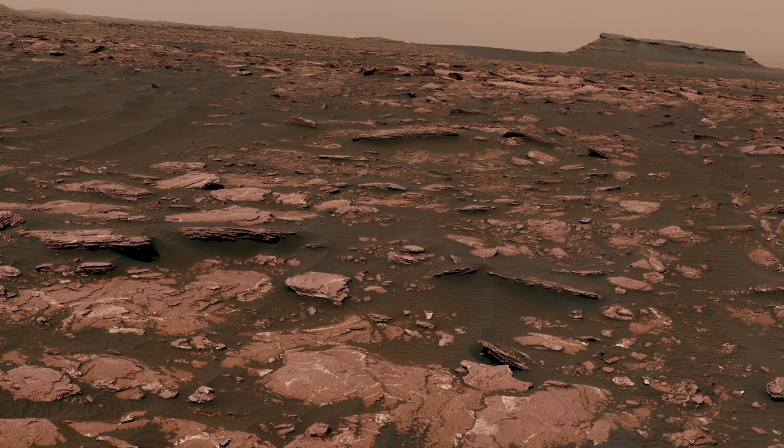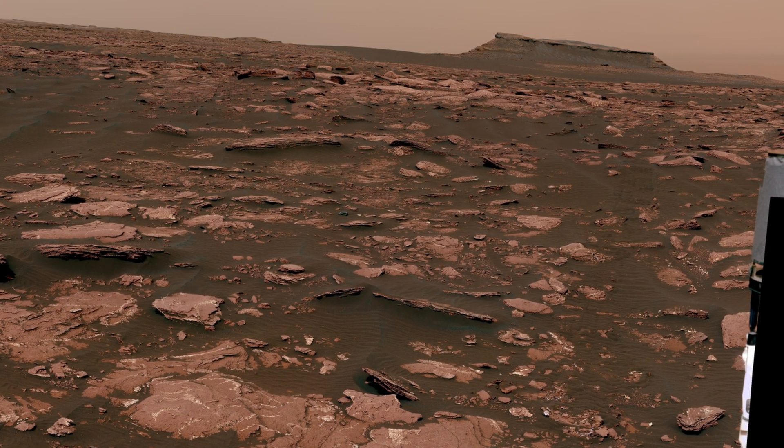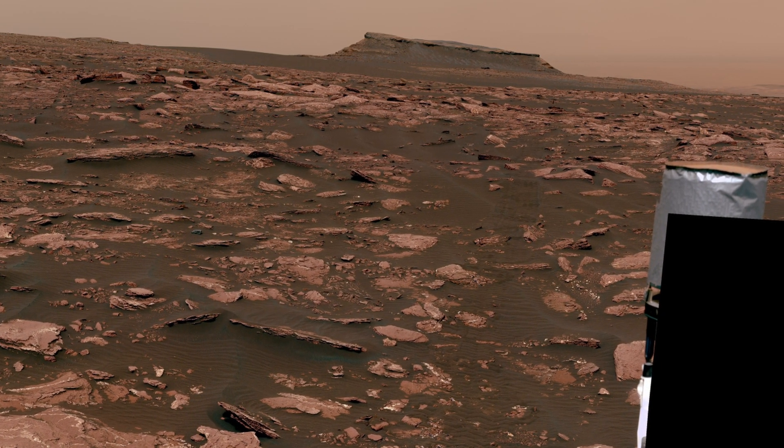The location, Ogunquit Beach, is on the northwestern flank of lower Mount Sharp. Thanks for joining me on this Martian adventure. Until next time.